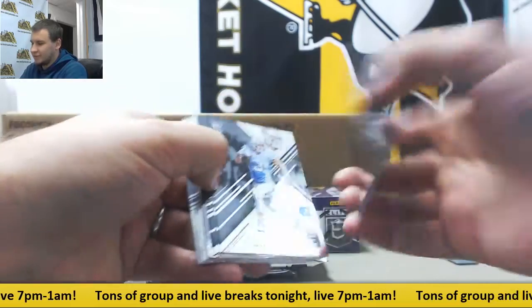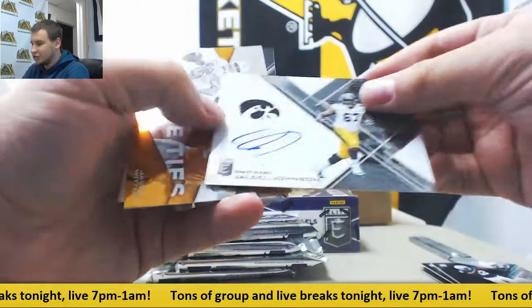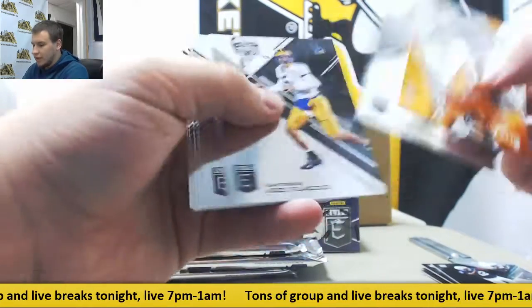Starting off with regular base rookies, and the first auto is going to be Jaleel Johnson, base auto from Iowa, rookie, and regular base.